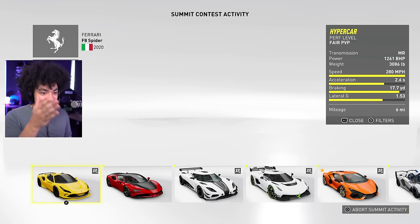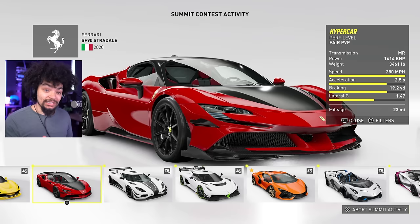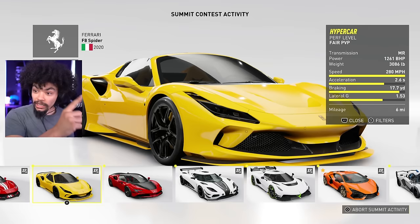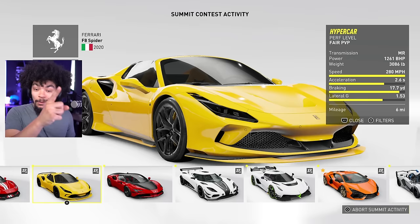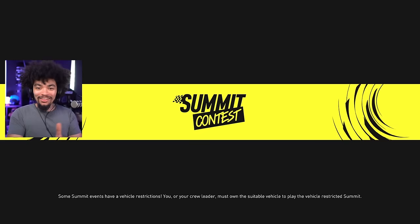I'm going to take part in the one event where I can use the new car. This is the SF90, this is the F8 Spider. I think the F8 Spider looks worlds better than the SF90. They both go 280 miles an hour, 0-60 in 2.6 versus 2.5 seconds respectively. The braking is similar. The SF90 has 1261 horsepower versus 1414 horsepower, however the F8 weighs a decent amount less. That's going to be an interesting comparison.